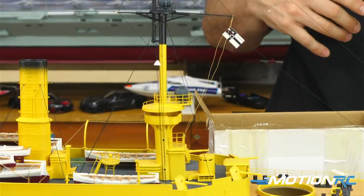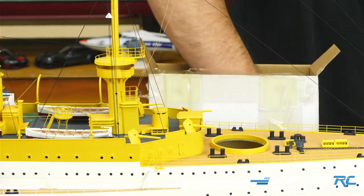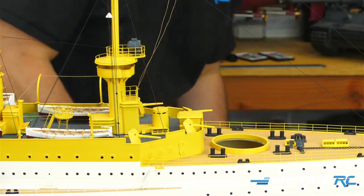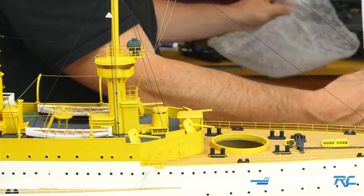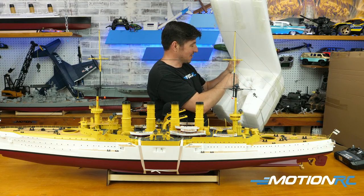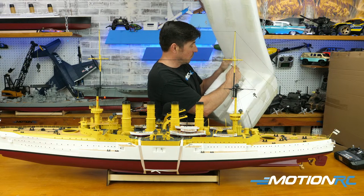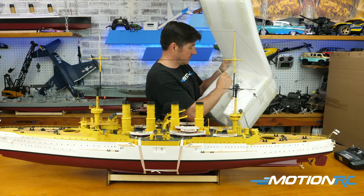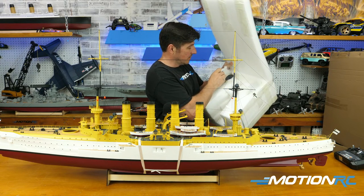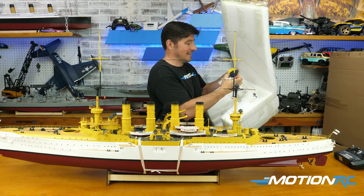We've got a 2800 battery, a receiver bind plug, a charger, and instructions. I was going to say I didn't see the accessories in there, but then I realized — always check the foam! I just noticed my two cannons are cut nicely into the foam where the stern was.